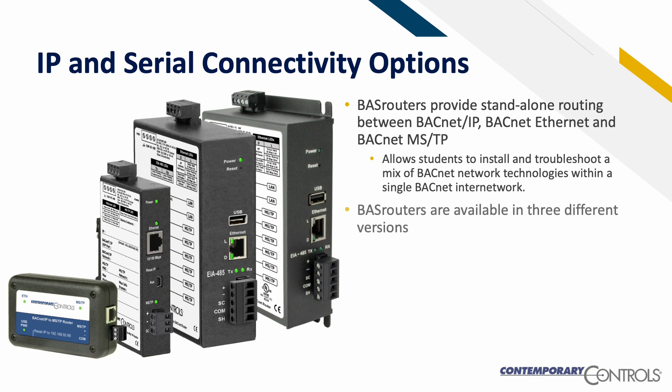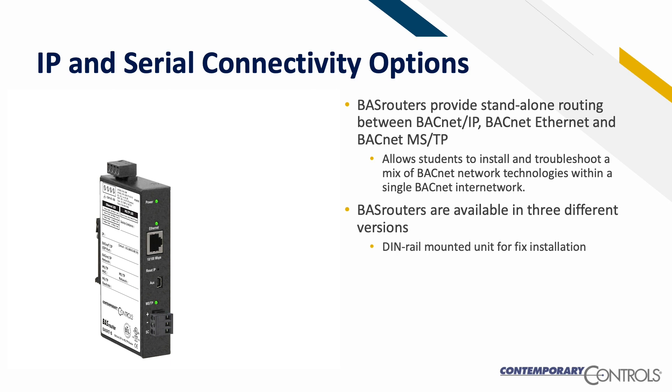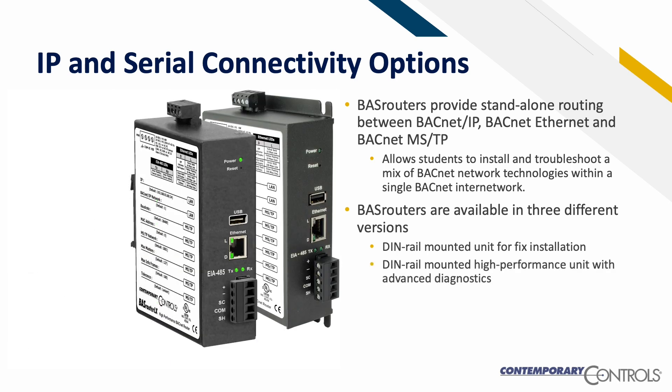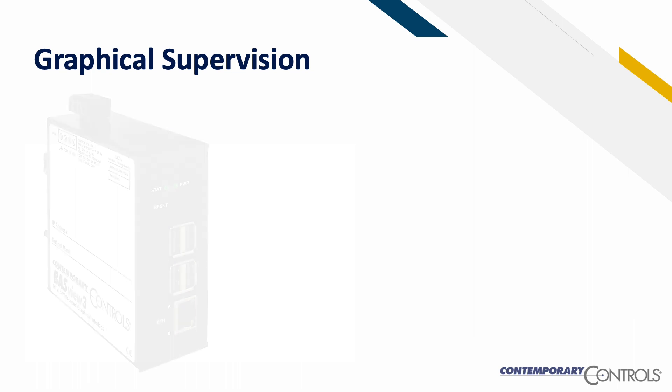Contemporary Controls BAST routers are available in three different versions: a DIN rail mounted unit for fixed installation, a DIN rail mounted high-performance unit with advanced diagnostics, and a portable unit for commissioning and troubleshooting.